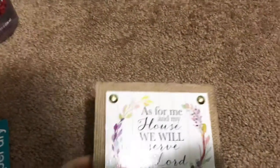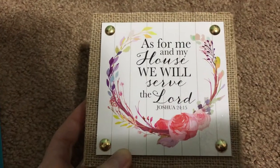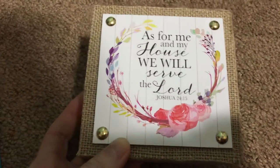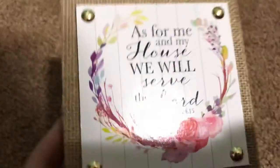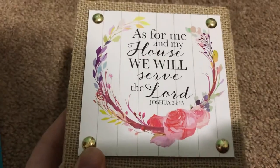I grabbed this one as well — it says, 'As for me and my house, we will serve the Lord — Joshua 24:15.' I love the artwork on it and the burlap is really pretty too. Same as the other one, you can put it on the wall or just place it anywhere, and I thought it was super cute.